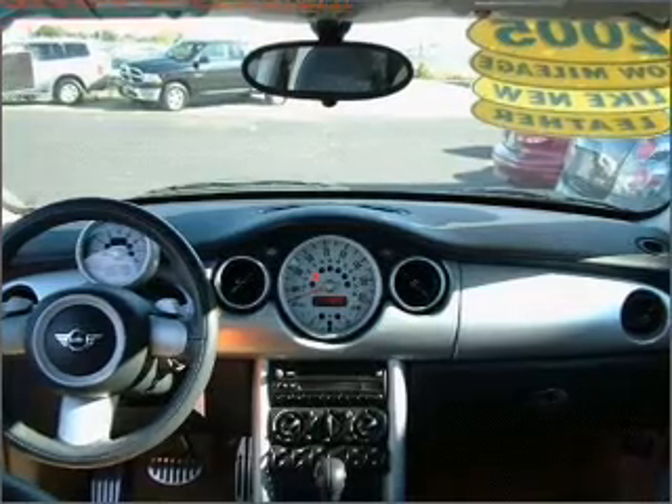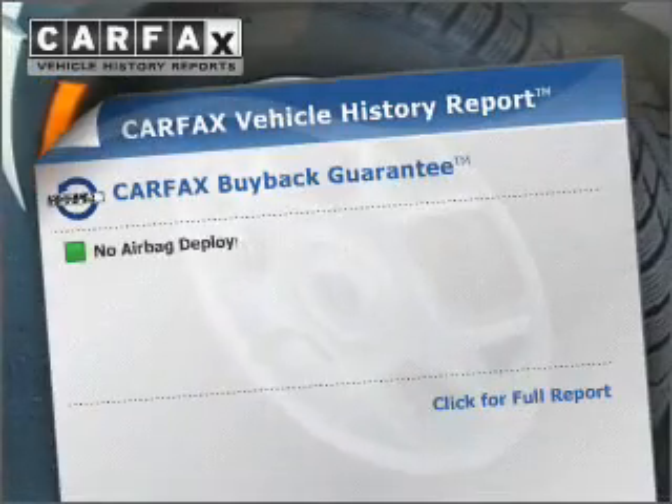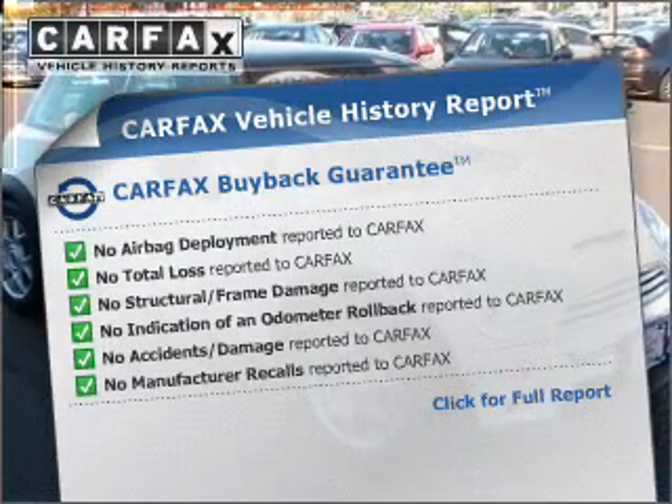The anti-lock braking system will help deliver you safely to your destination. An included Carfax vehicle history report allows you to purchase with confidence and the knowledge that your buy was a smart choice.